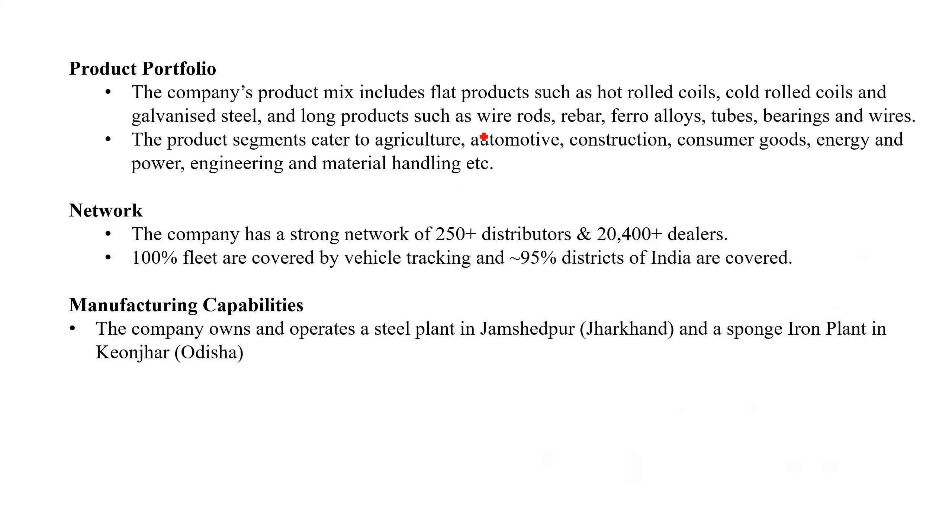This is the product portfolio covering all applications, like hot rolled, cold rolled, galvanized steel, wire rod, rebar, ferrule tube, bearing wires, and sectors including automobile, agriculture, construction, consumer goods, energy, power, engineering and materials. This is the full product portfolio.